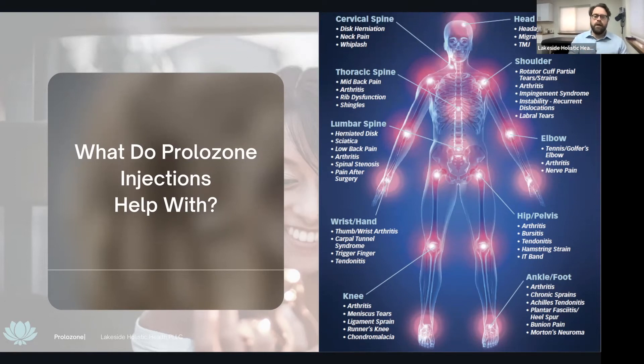In the wrists and hands: arthritis, carpal tunnel syndrome, trigger fingers, and tendonitis. In the knee: arthritis, meniscal tears, ligamentous strain, runner's knee, and chondromalacia patella. In the shoulder: rotator cuff partial tears, biceps tendonitis, arthritis, impingement syndromes, joint instability, and labral tears — we can help superficially pre- or post-surgery. In the elbow: golfer's elbow, tennis elbow, arthritis, and nerve pain. In the hips: arthritis, bursitis, tendonitis, hamstring pain, and iliotibial band pain for runners and lifters. In the ankle and foot: chronic sprains, tendonitis, and plantar fasciitis.